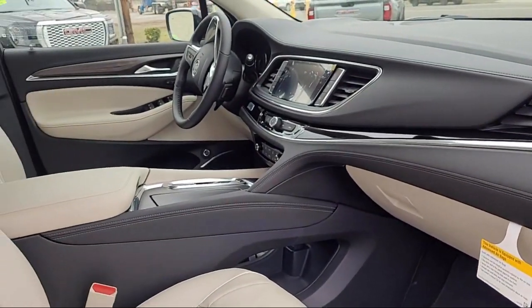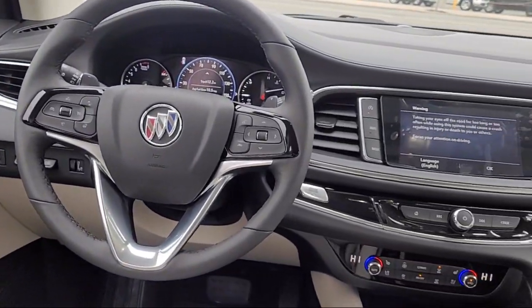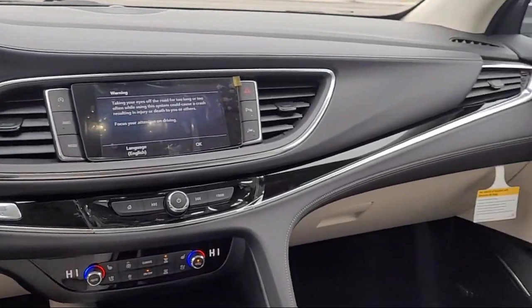Get started by clicking the Explore Payment button today, or come in and see us at 701 South 2nd Street in Patterson.